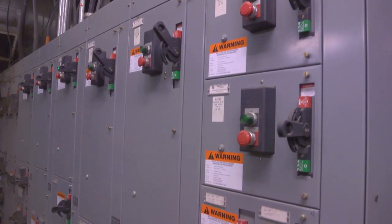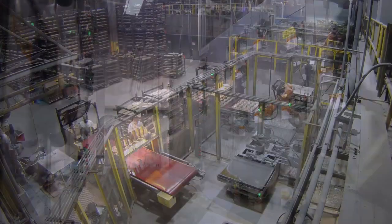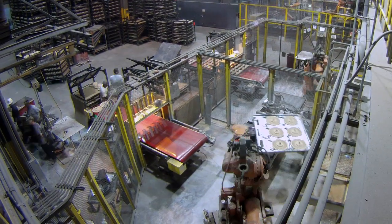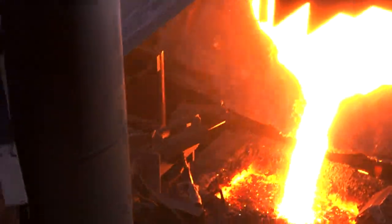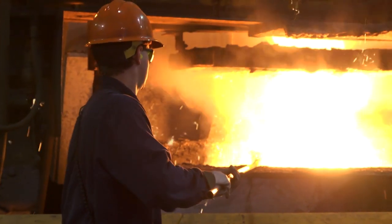Our main feed into the foundry is 13,200 volts. We have equipment in here that consumes an enormous amount of energy. Our largest furnace is rated at a thousand kilowatts. That means in 11 hours of operation, our furnace will consume as much power as a typical house would the entire year.